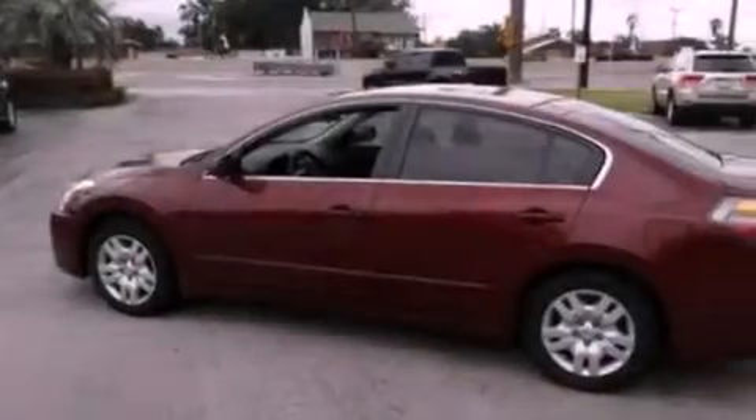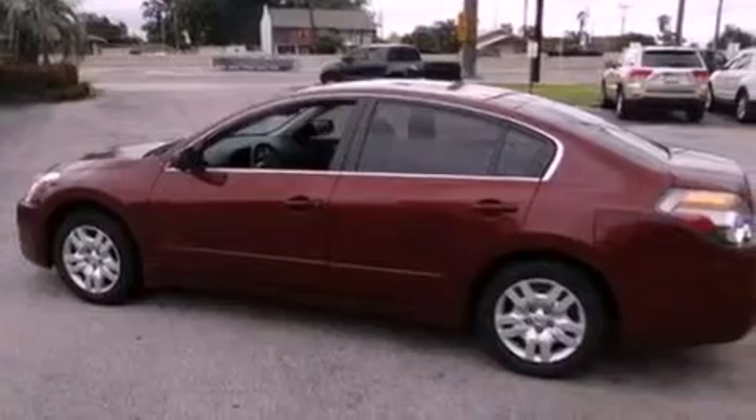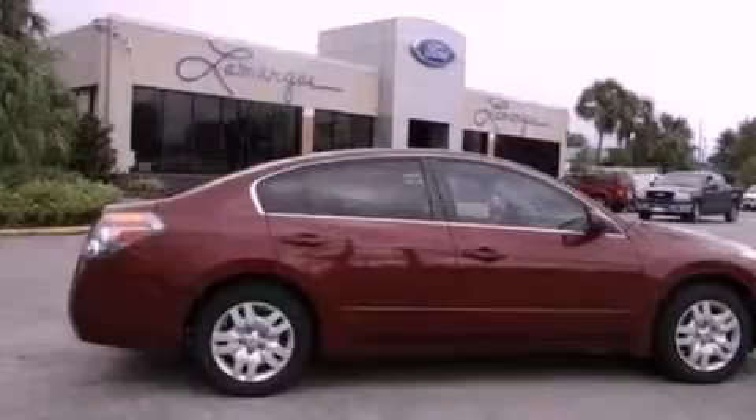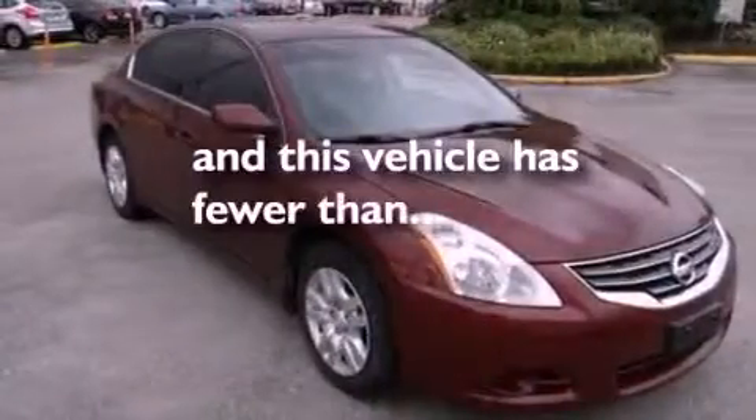Additional features include a four-wheel independent suspension, a security system, privacy glass, an anti-lock braking system, air conditioning, and this vehicle has less than 31,000 miles.